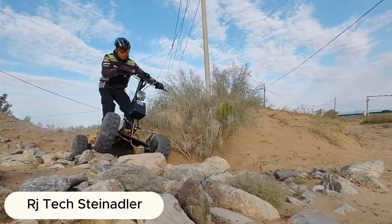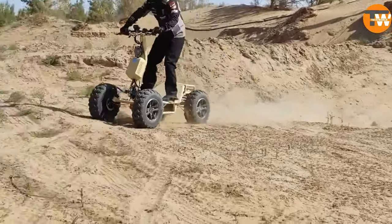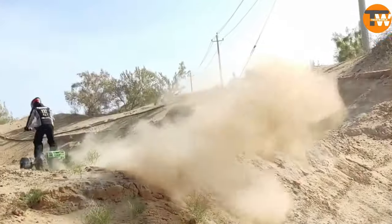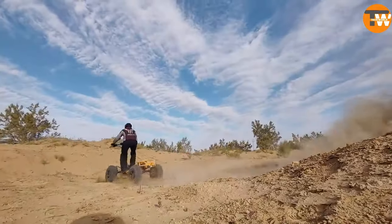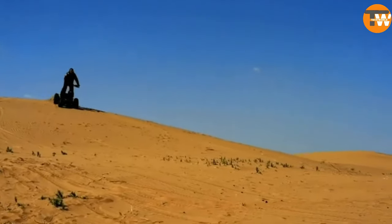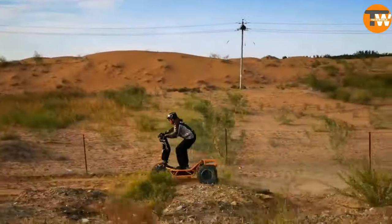The Vagitech Steenadler is truly a marvel of electric innovation, blending power with agility. This electric vehicle stands out with its ability to carry up to 275 kilograms and a notable ground clearance of 180 millimeters, making off-road adventures a breeze.